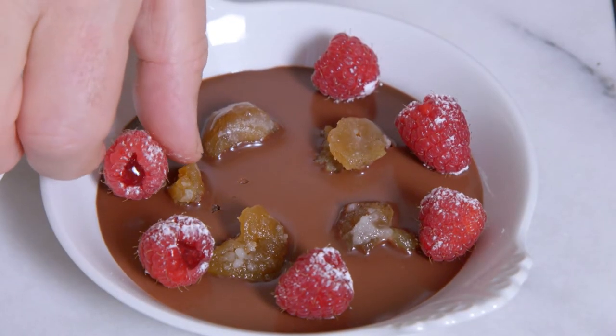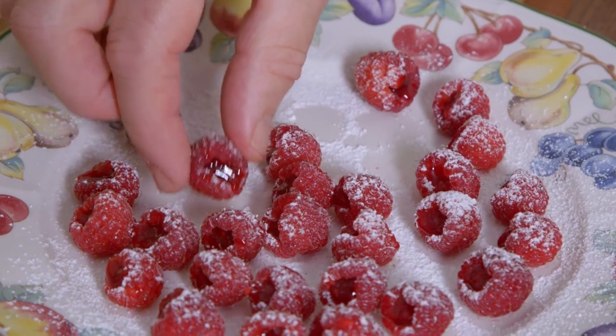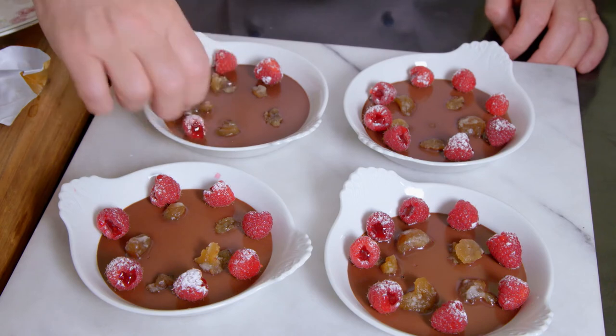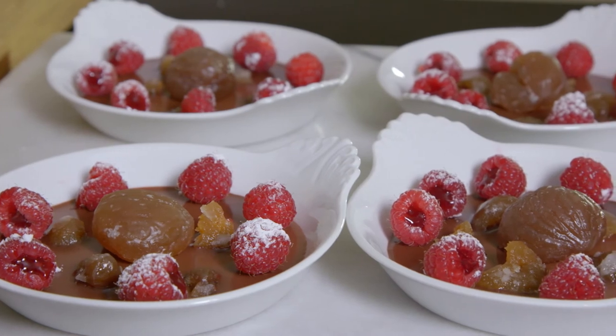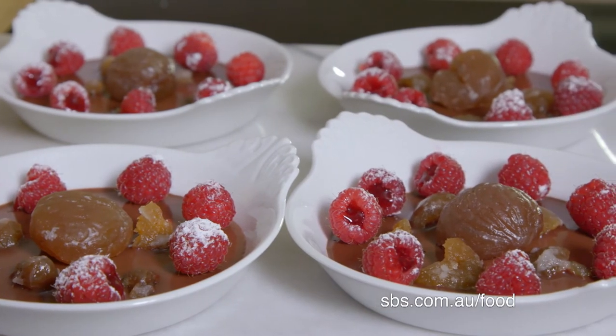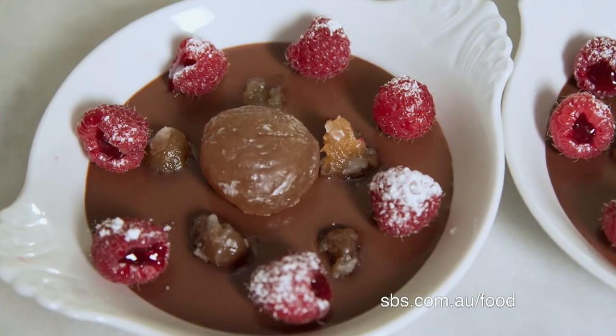Just before serving, I decorate the chocolate preparation with the raspberries and a whole glacé chestnut. This crème au chocolat et marron glacé aux framboises is simply too good.